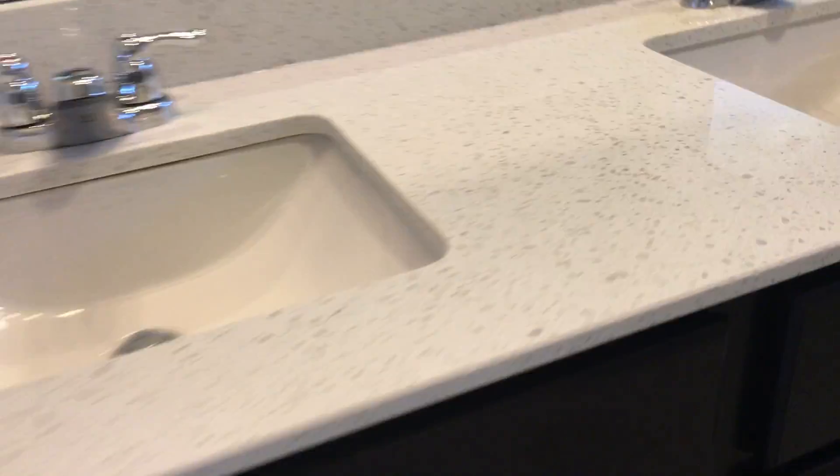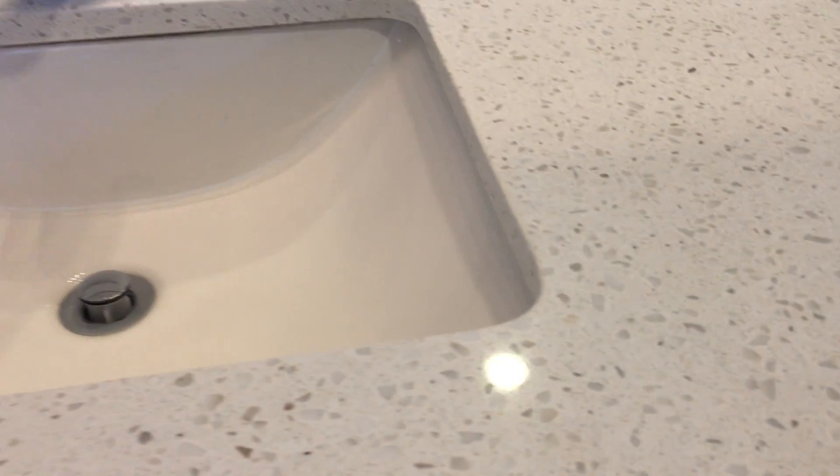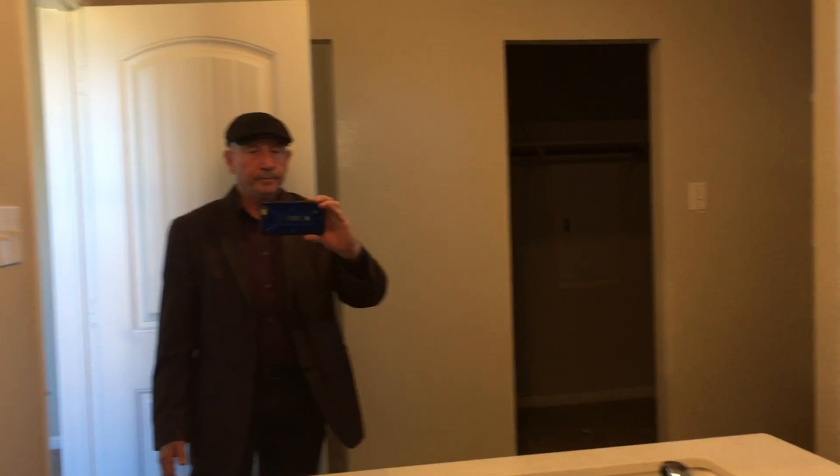First you have the master bedroom before we go out. They're getting things touched up. Blinds are on the floor — they're finishing the painting before they put them in. Then in your bathroom we have the countertop — we'll give you a close up of that. Sinks. And then there's the shower.